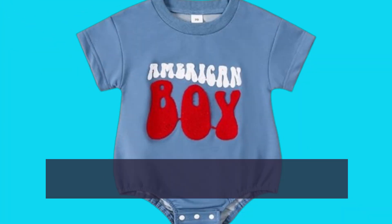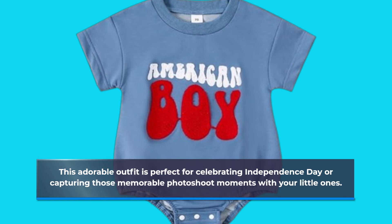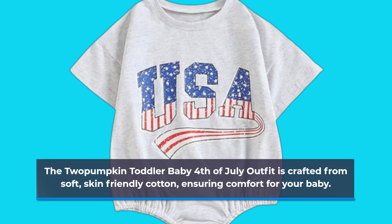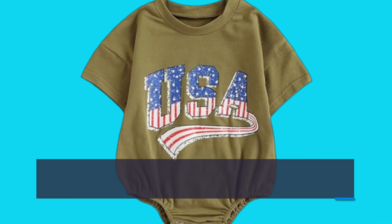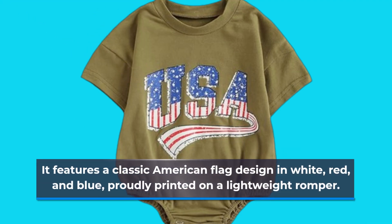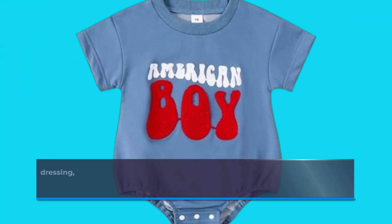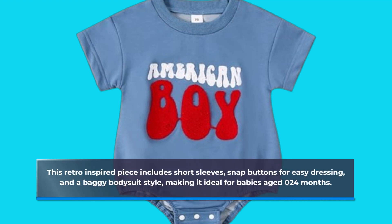This adorable outfit is perfect for celebrating Independence Day or capturing those memorable photoshoot moments with your little ones. The 2 Pumpkin Toddler Baby 4th of July outfit is crafted from soft, skin-friendly cotton, ensuring comfort for your baby. It features a classic American flag design in white, red, and blue, proudly printed on a lightweight romper. This retro-inspired piece includes short sleeves, snap buttons for easy dressing, and a baggy bodysuit style, making it ideal for babies aged 0 to 4 months.